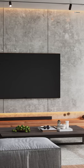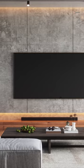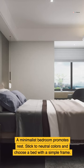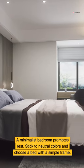In the living room, opt for a sofa with clean lines and a minimal coffee table with storage options to keep surfaces clear. A minimalist bedroom promotes rest — stick to neutral colors and choose a bed with a simple frame.